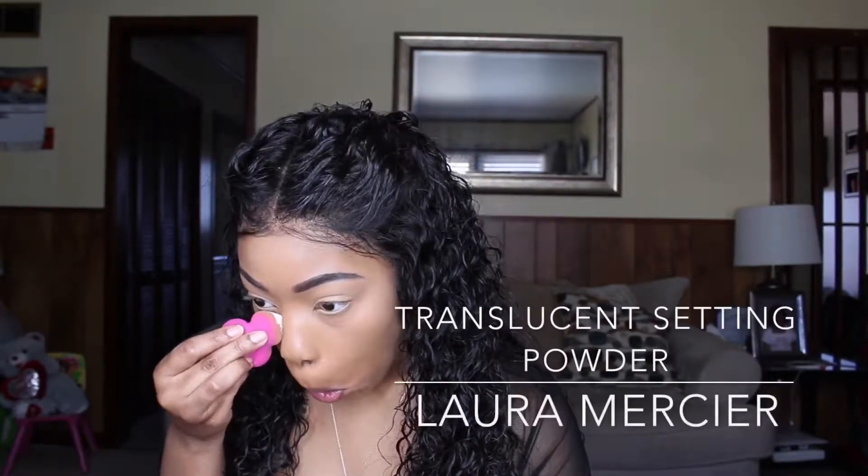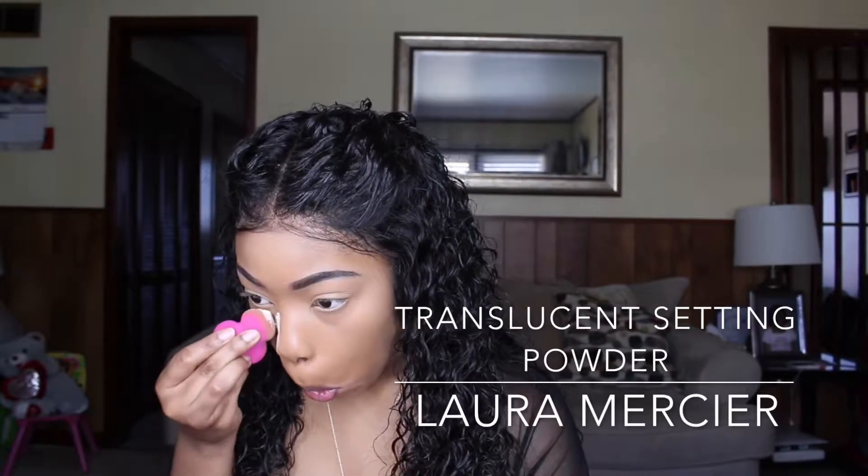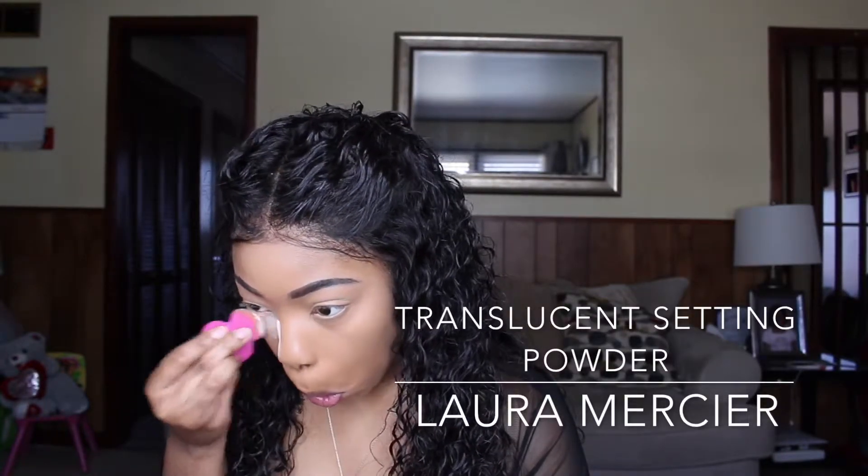Next I'll take my favorite, Laura Mercier Translucent Setting Powder. What I actually started doing was drawing a line towards where my nostril starts, and this is what helps to create my own little contour so that I don't have to go back in and contour my nose — it's kind of how I cheat. I put all of the Laura Mercier powder where I need to set, let it sit for a couple of seconds, then go back in with the Beauty Blender and pat it into my skin.